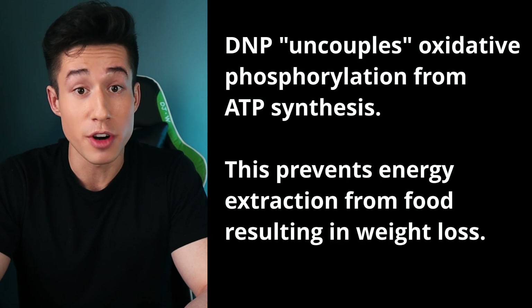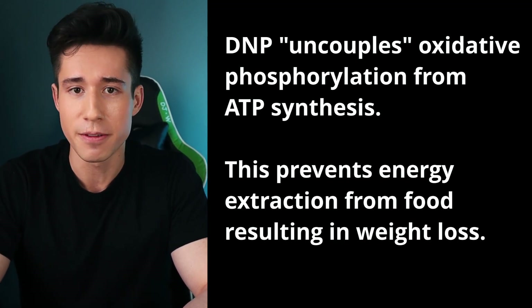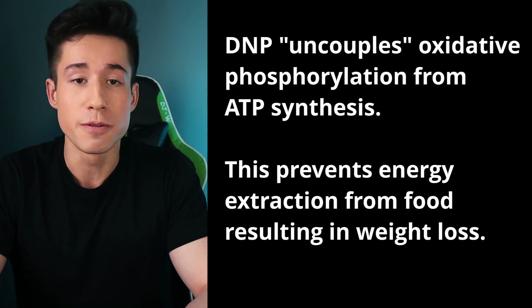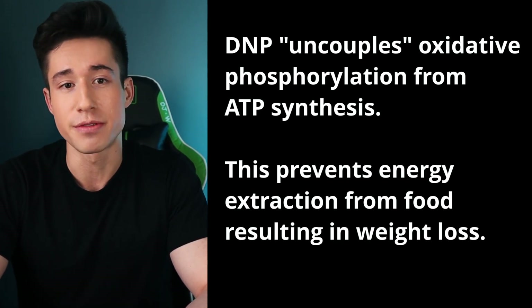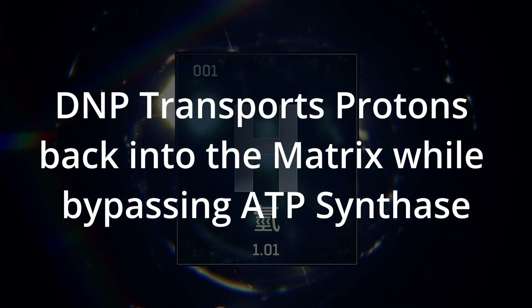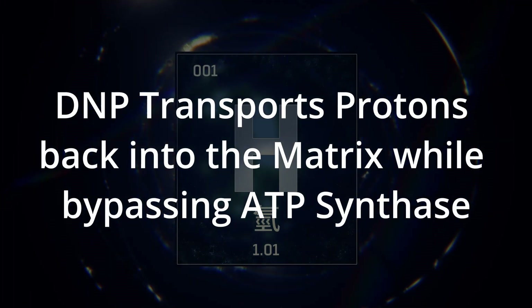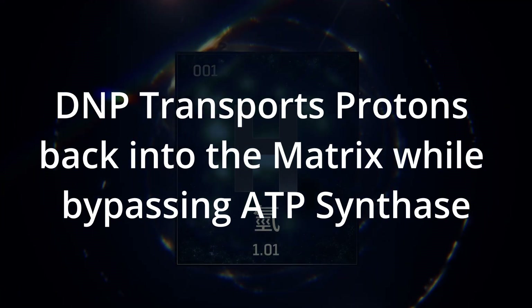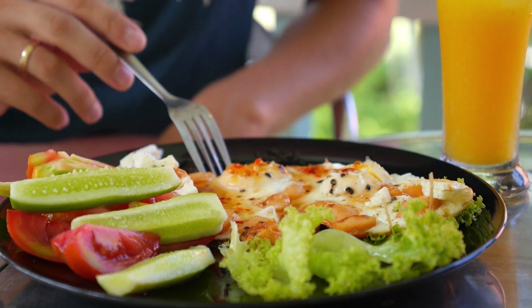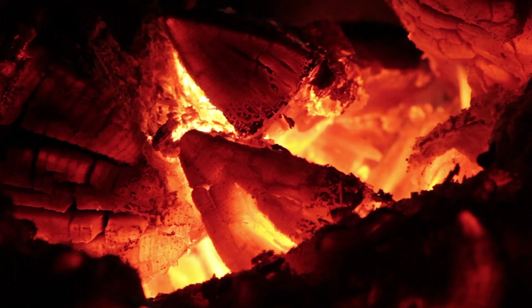This is where DNP comes in. DNP disrupts this process by decoupling oxidative phosphorylation from ATP production, thus preventing you from being able to extract energy from food. It does this by transporting protons from the intermembrane space back into the matrix while bypassing ATP synthase. Now, instead of energy being stored as ATP, it gets converted to heat.